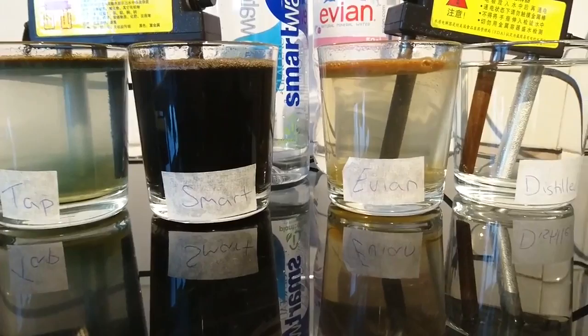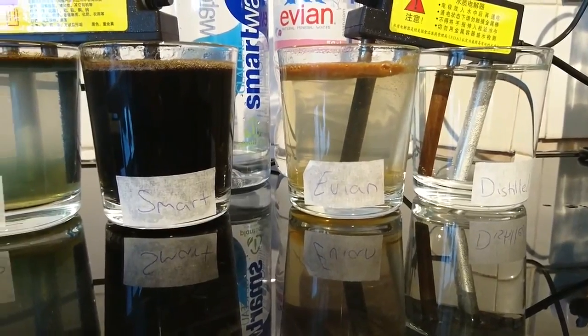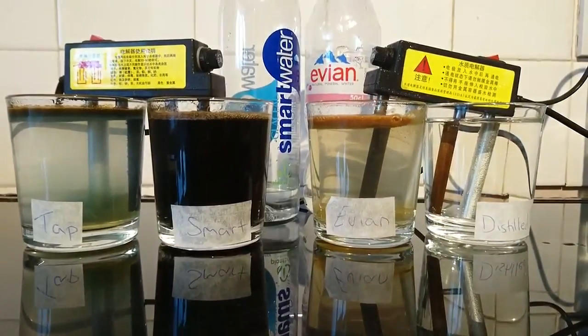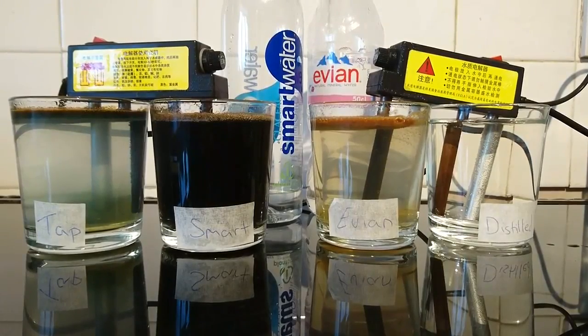And as you can see, the distilled water, having no parts per million, is totally, totally clear. This should really prove a point — get on the distilled water, hydrate yourself, cleanse yourself, and treat your body and your families well. Love and gratitude. Thanks to Matthew on the camera — I'm Darren Brock.